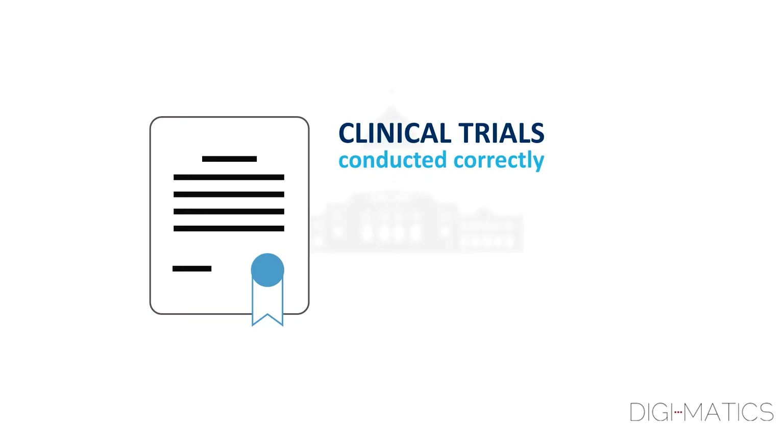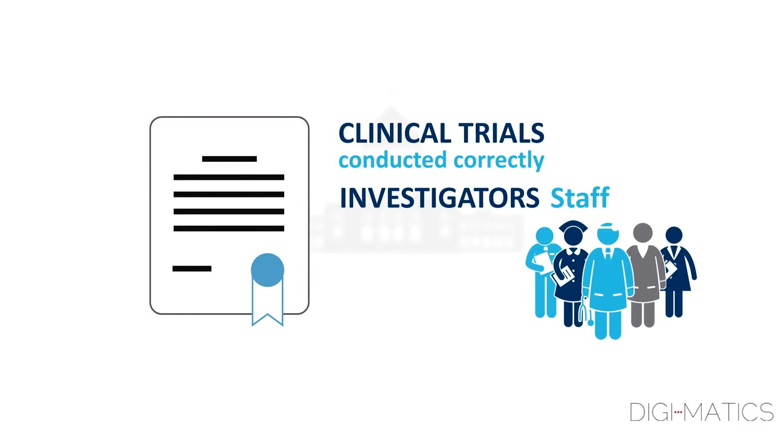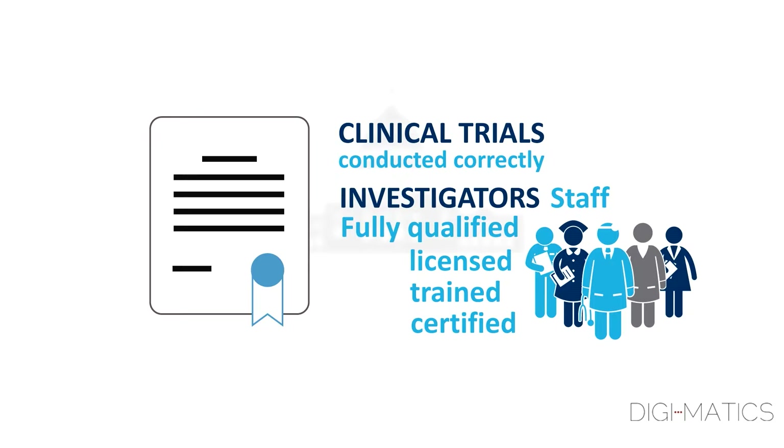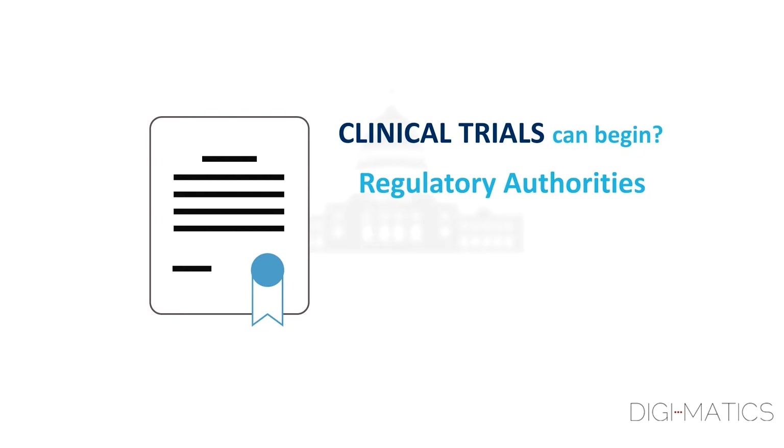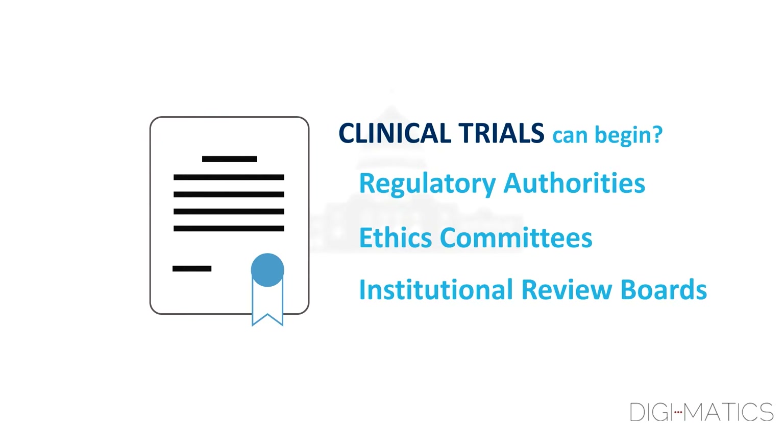These laws also ensure that all investigators and their staff are fully qualified, licensed, trained, and certified to conduct the study. Clinical trials can only begin after the regulatory authorities and the ethics committees or IRBs have given approval.